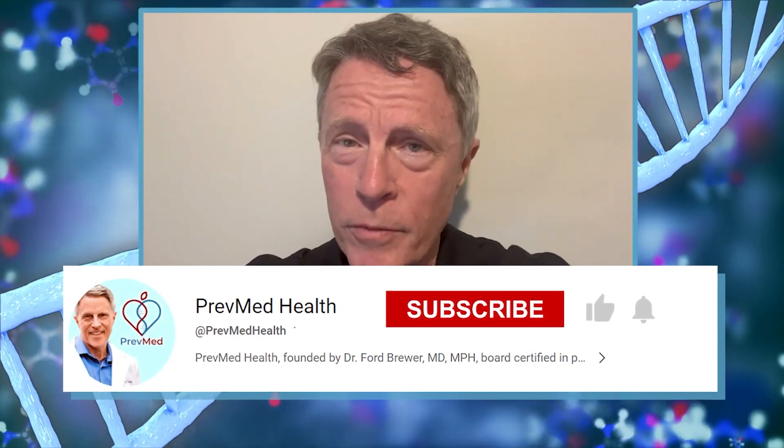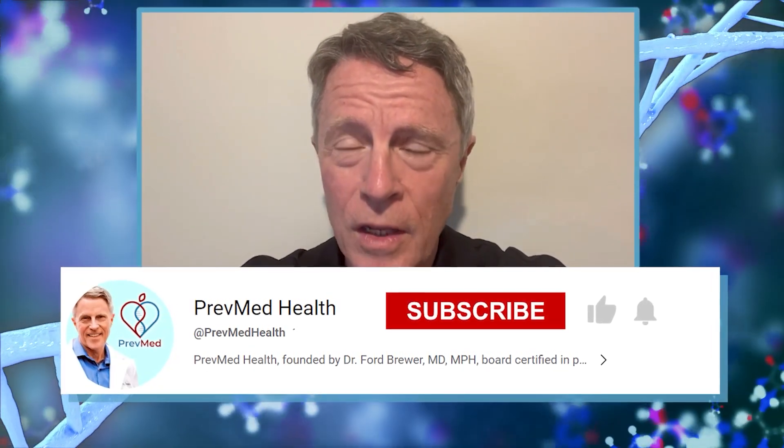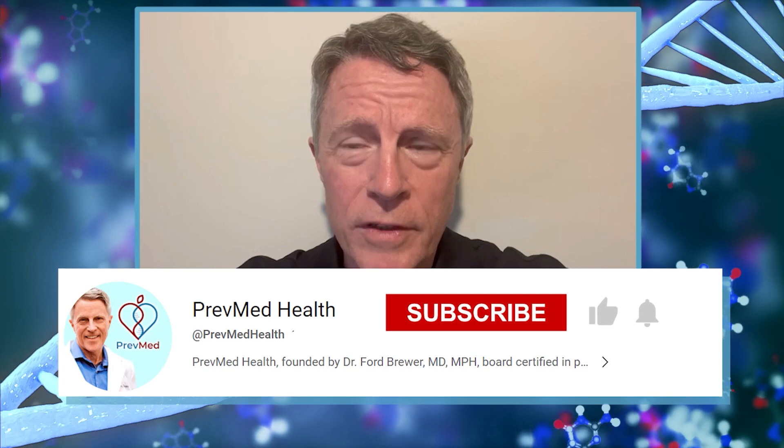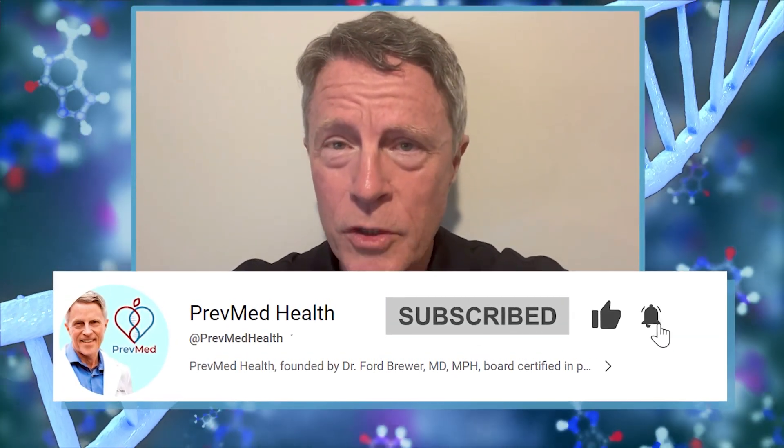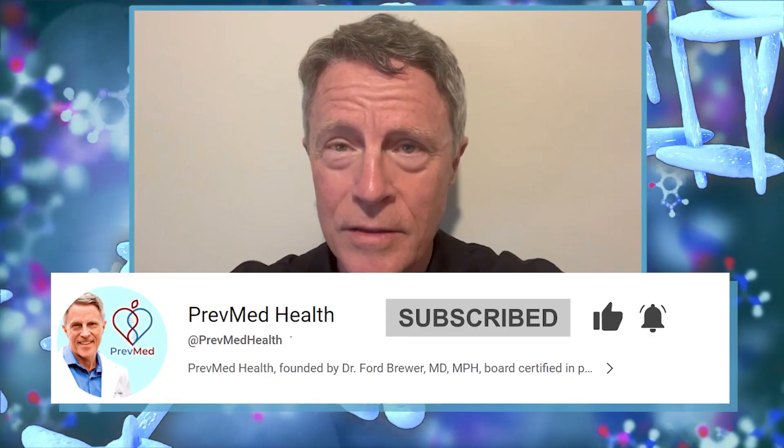People tell us every week that our information has helped save their life. If you agree that this is helpful information, please like, share, and most of all subscribe, because nothing makes a channel like subscriptions.